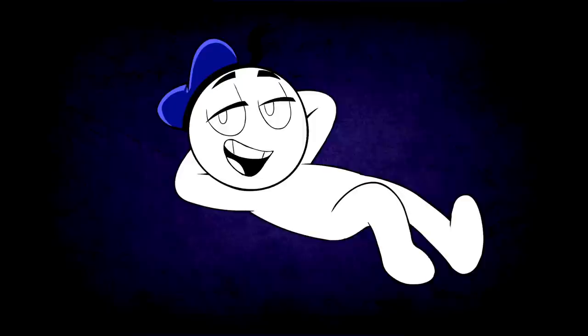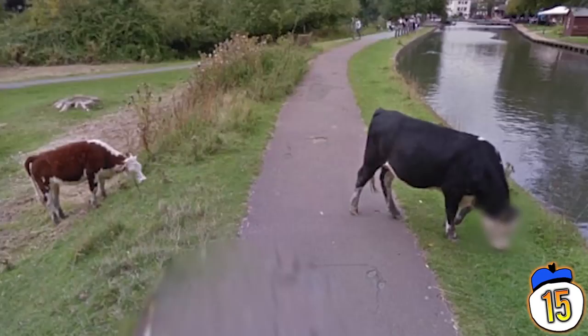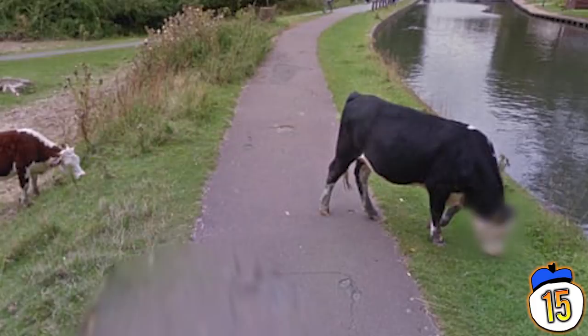#15 – A couple of years ago, Google responded to privacy concerns with its Street View cars by adding a function that automatically blurs out people's faces. It clearly isn't too picky about all kinds of people, but at least this cow doesn't have to worry about its privacy anymore.